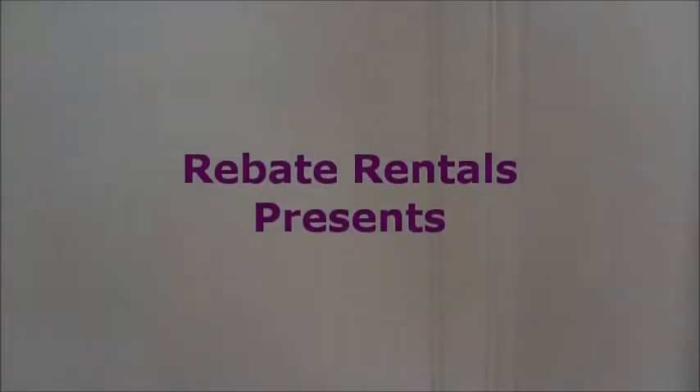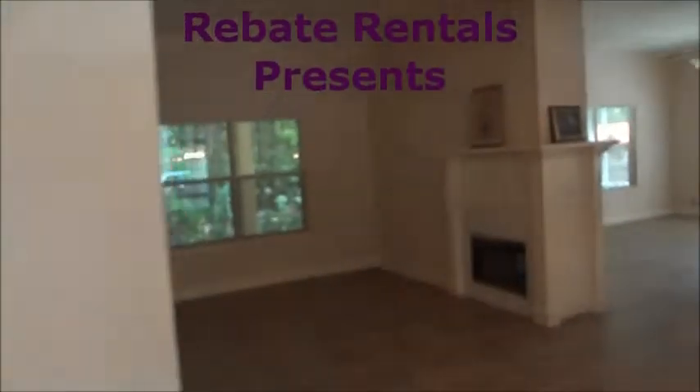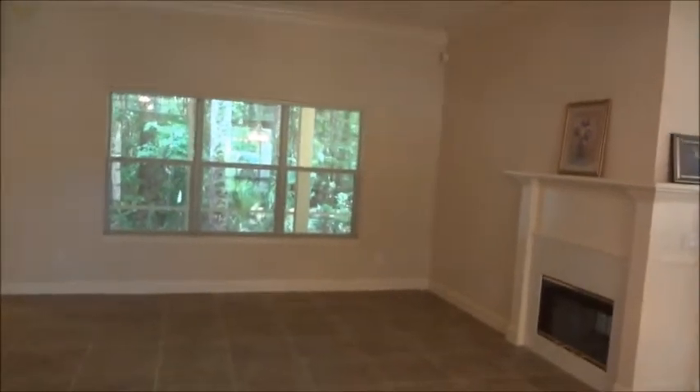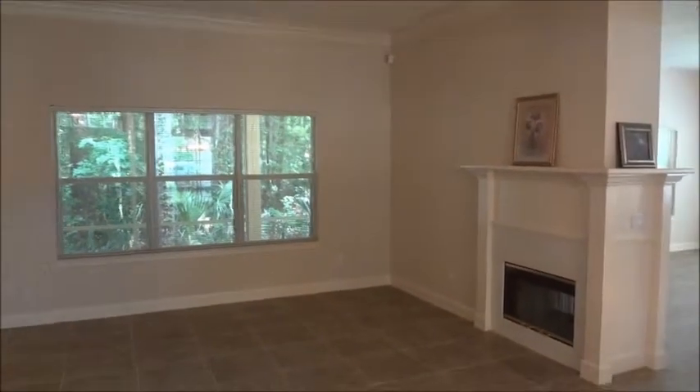RebateRentals.com presents Hampton Glen. This is a single-family community off of Bay Meadows East in the heart of Southside.